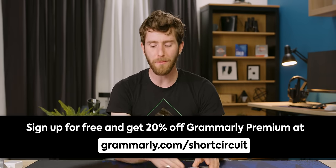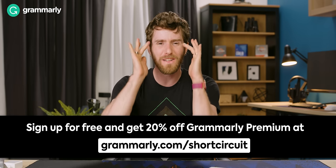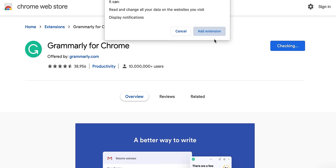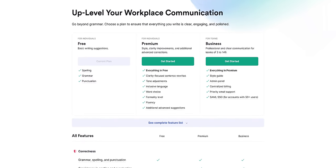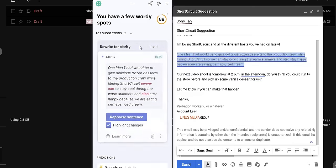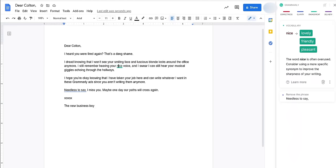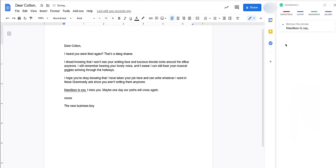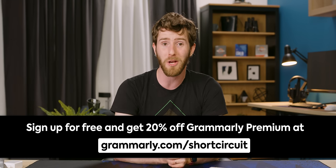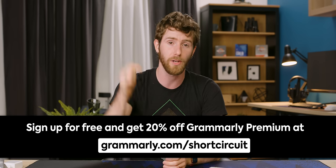This video is brought to you by Grammarly — a digital writing assistant that helps with grammar and spelling suggestions. As an employer, please use Grammarly on your job application. It's a simple browser extension — just log in and start typing. Grammarly Premium provides more in-depth feedback, including vocabulary and clarity suggestion tools that help save time by finding synonyms for overused words and removing unnecessary ones. Go to grammarly.com/shortcircuit for 20% off Grammarly Premium today, or just create a free account — linked below.